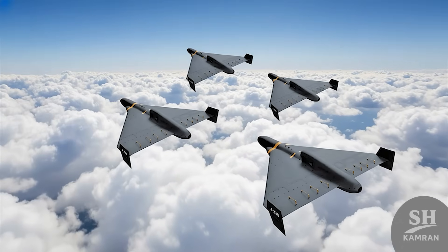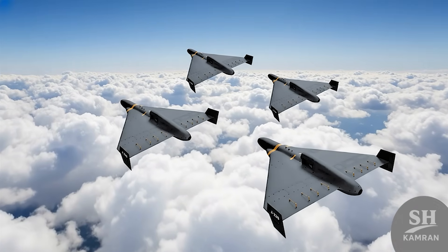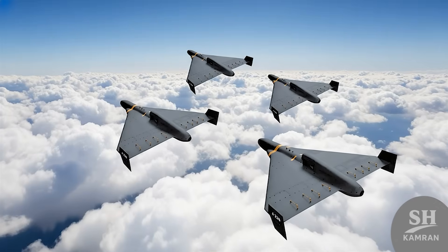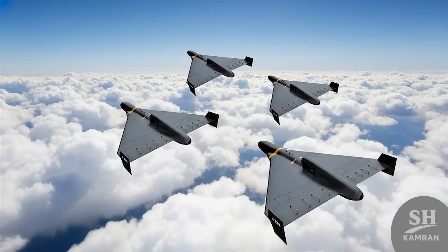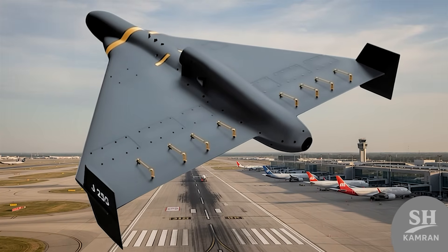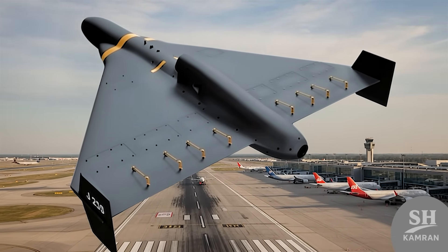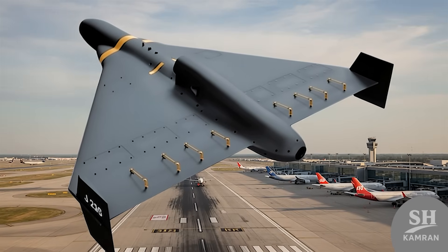Now let's check out the look of this bird, which seems mysterious. Its black body color is likely designed to absorb radar waves, or maybe so it can't be seen at all during night operations. This design shows that the main goal is stealth and striking hard.